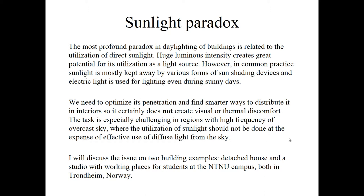The task is especially challenging in regions with high frequency of overcast sky, where the utilization of sunlight should not be done at the expense of effective use of diffused light from the sky. I will discuss this issue using two examples. The first one is a detached house that I designed some years ago.